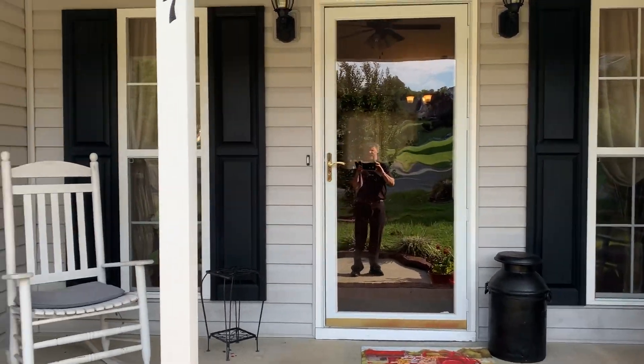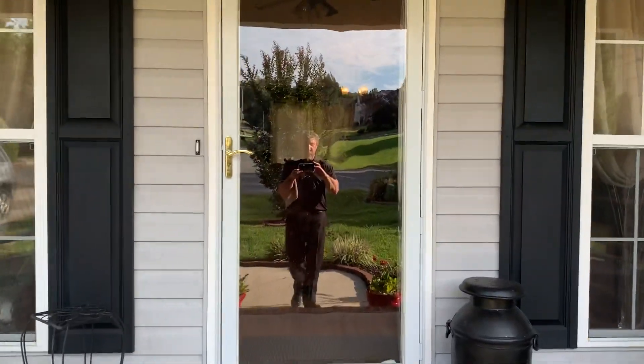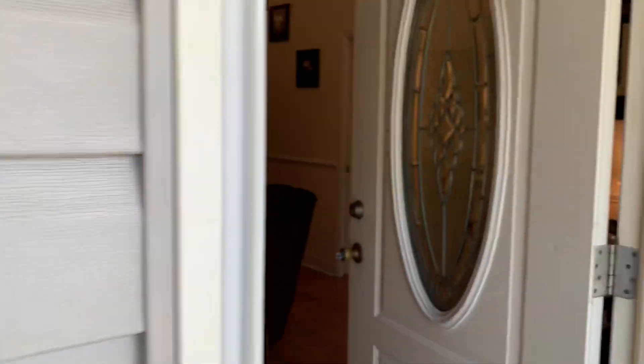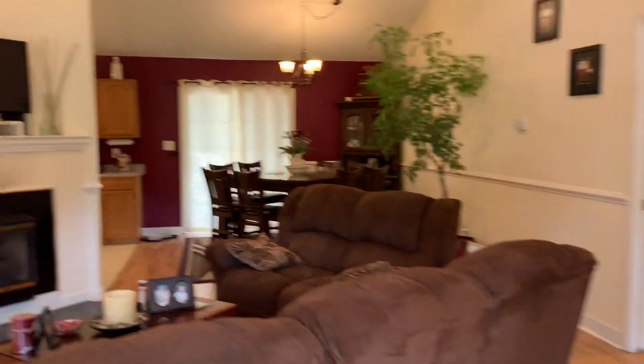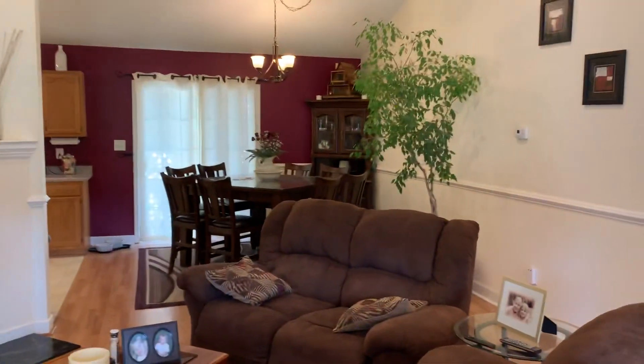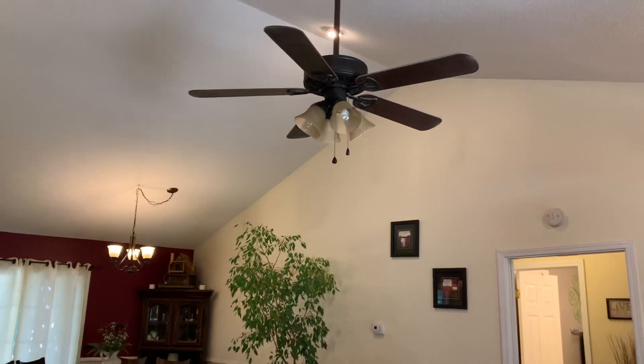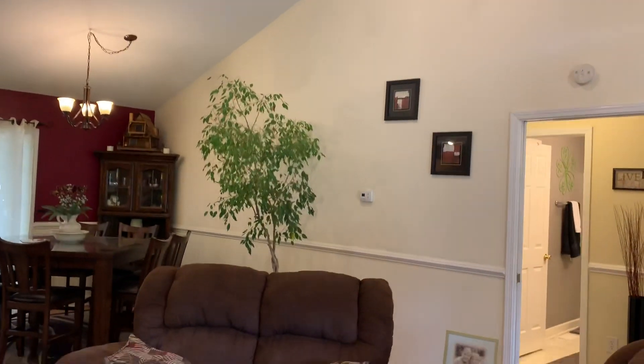Nice covered concrete front porch, storm doors, vinyl windows, vinyl siding. Coming into the living room: laminate flooring, gas logs, vaulted ceiling, ceiling fans, chair railing.